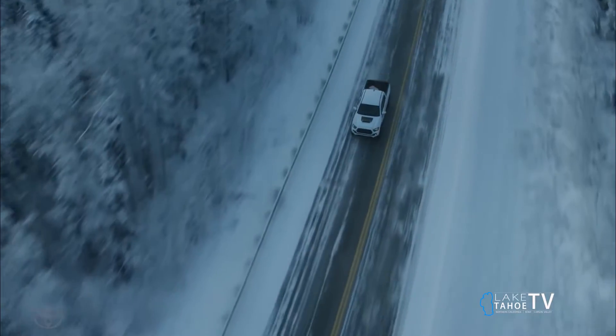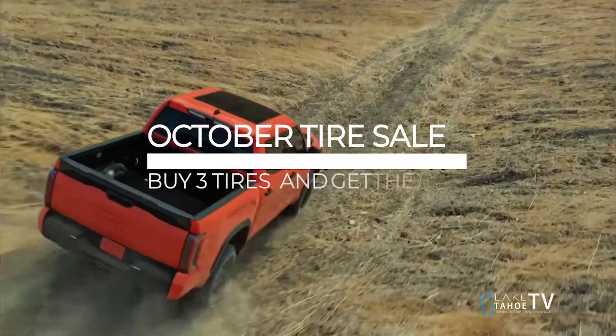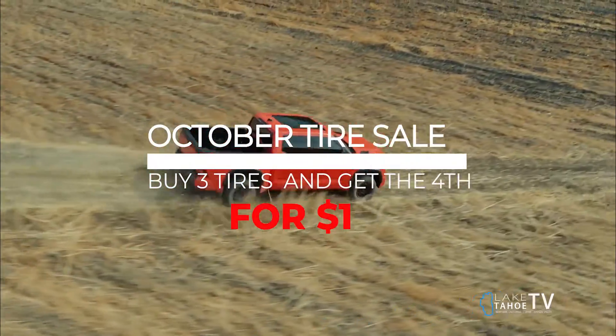The purpose of balancing the tire is to reduce vibration at all speeds and increase the overall longevity of the tire. Our tire sale runs until October 31st, so don't wait — come on down to Jim Bacon Toyota.